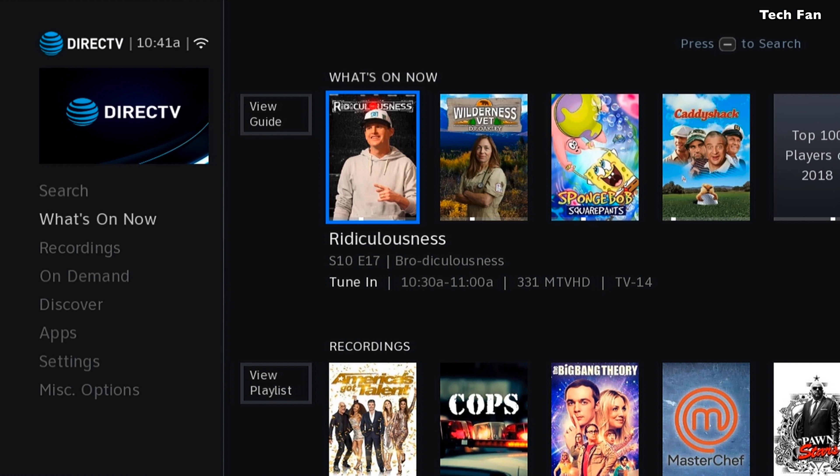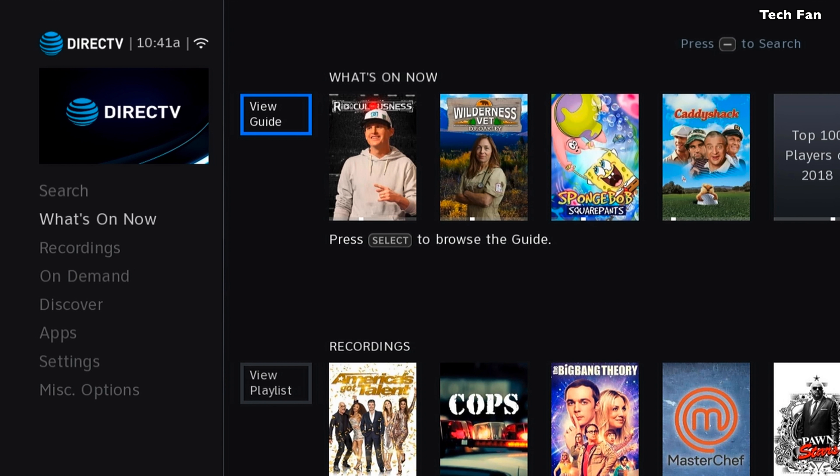If you go into the menu button, you'll see that things are a little bit larger here as well. The fonts on the left are a little bit larger. There's really not too much change in here as far as where things are located.